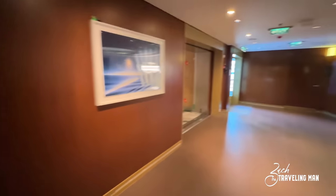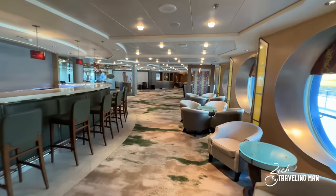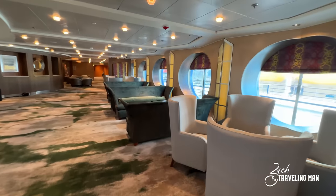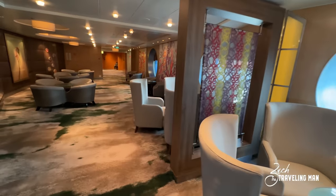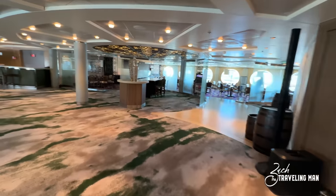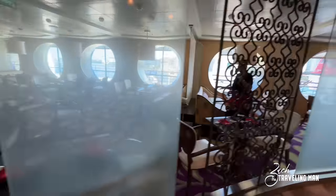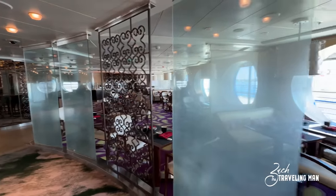We're back at the aft elevators on deck 5, and we're going to start moving forward. The first venue we come to here about midship on deck 5 is Cellar Masters — this is a lounge on board where they serve drinks at the bar. Like a lot of older cruise ships, these older ships tend to have lounges that are a good place to be served a drink instead of going up to a bar. That's one of the beauties of these smaller ships — they have several lounges. Right beside Cellar Masters is Sushi on Five, which is the sushi restaurant on board Celebrity Summit, very similar to Raw on Five on the Celebrity Edge class ships.